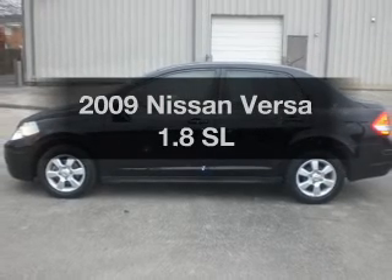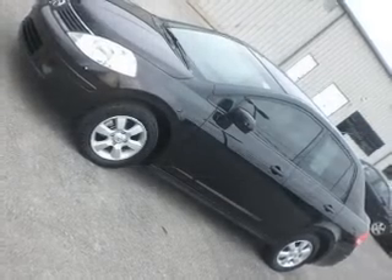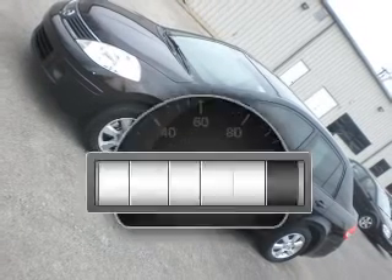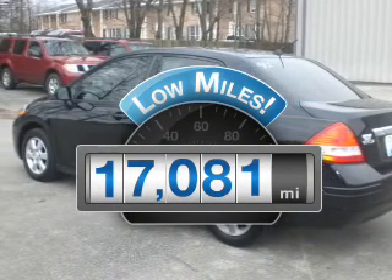Imagine yourself in this 2009 Nissan Versa. If you're looking for an automobile with great attributes, look no further. Get more for your money with this vehicle that features low mileage and dependability.